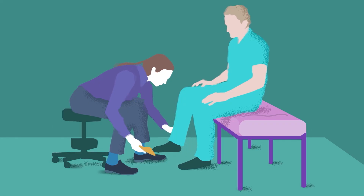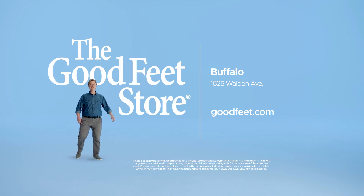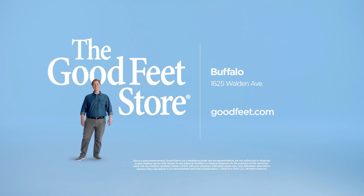Nothing worked until he got fitted for Good Feet Arch Supports. Now that I'm pain-free, I can make these people feel better. See if they work for you with a free arch support fitting and test walk at the Good Feet Store.